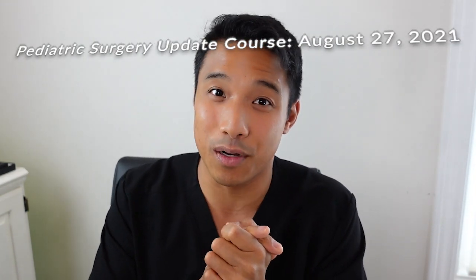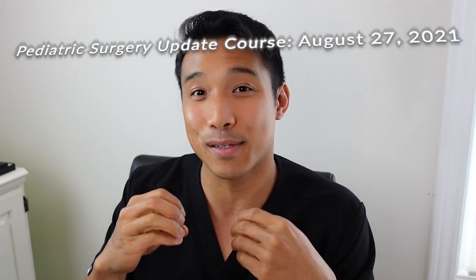So there you have it — laryngeal clefts from Dr. Mike Rudder, the director of the Aerodigestive Center. Did you love this? Did you hate this? Do you want to go back to audio only? Let us know in the comments. In the meantime, download the Stay Current Pediatric Surgery app. Get ready for August 27th, 2021, when we're going to have our next pediatric surgery update course — there you can watch lectures just like this live online and ask people like Dr. Mike Rudder questions in real time. So until next time, I'm Rod Girardo from Cincinnati Children's. And remember, knowledge should be free.